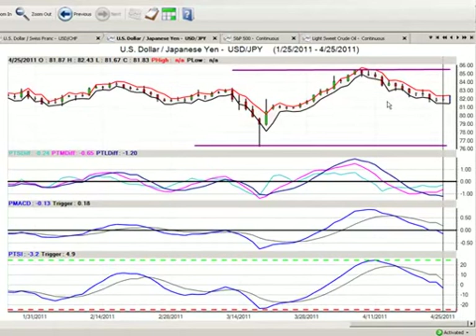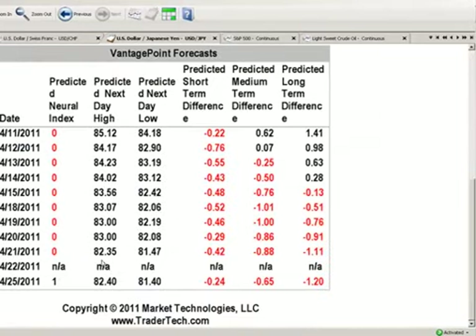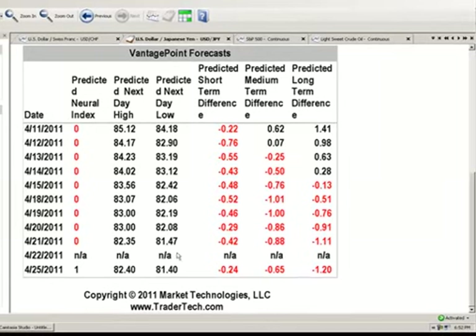So again, we're looking now to the daily report to fine-tune the entry. We're basically going to be using the Vantage Point predicted high and predicted low, and the neural index. The neural index for tomorrow is up. We have 82.40 as our high and 81.40 as our low. So for tomorrow, we're going to be looking around the 81.50 to 81.47 area. You would never put your limit order exactly at 81.40 because you have to pay a spread to get into that trade.